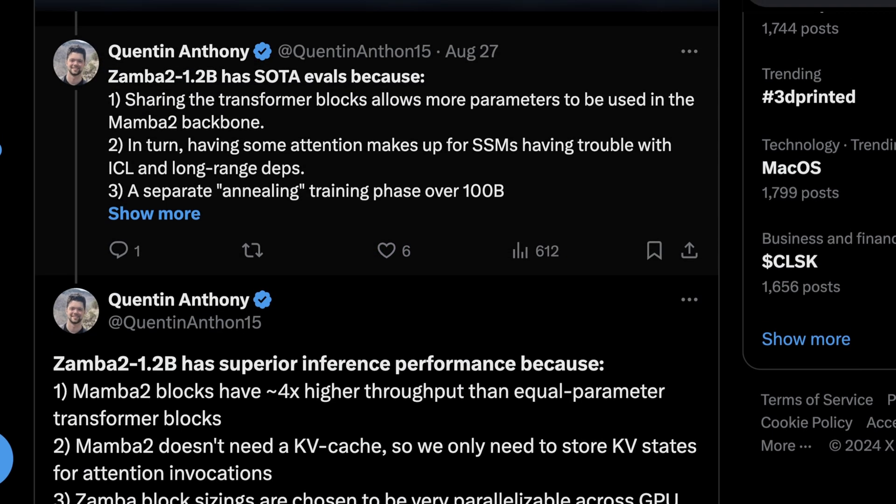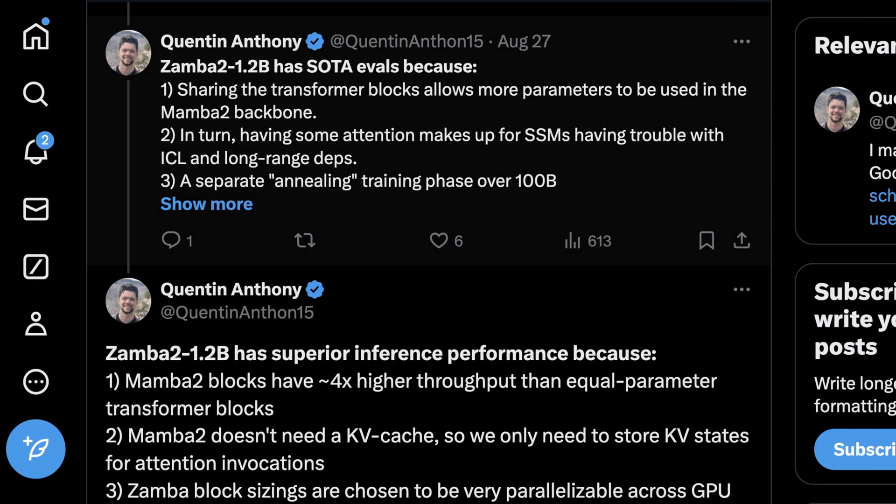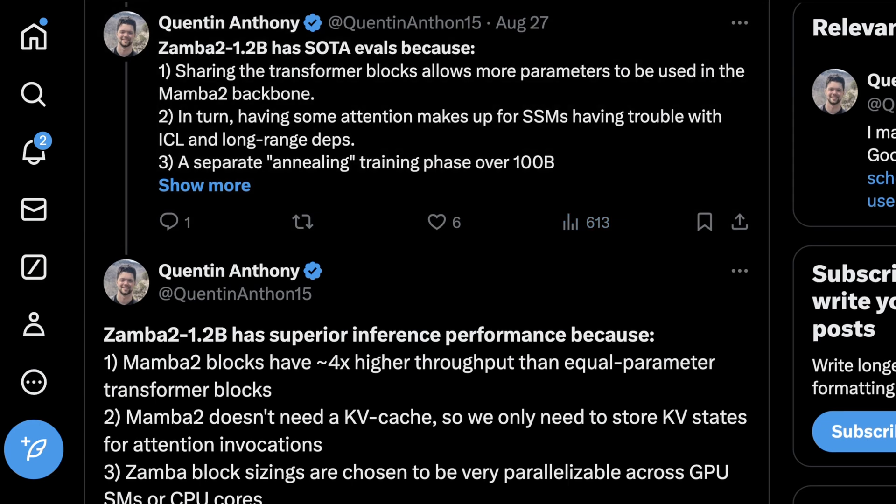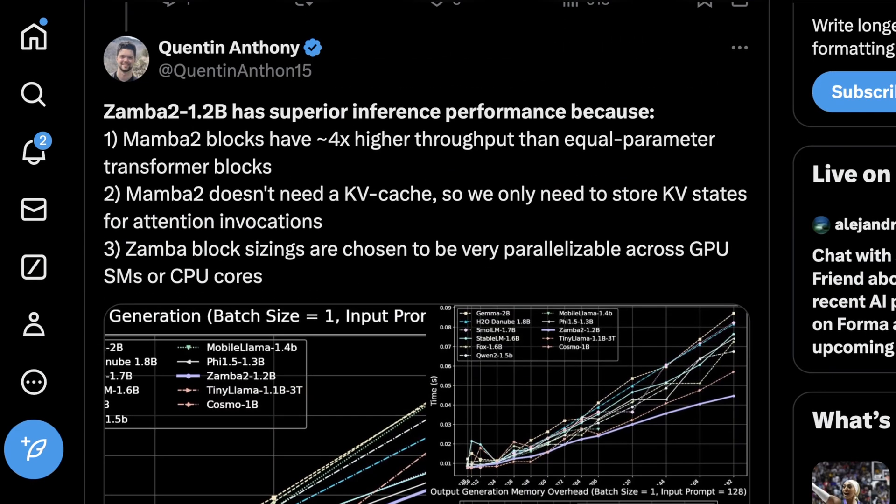According to Quentin, Zamba 2 1.2b performs so well because sharing the transformer blocks allows more parameters to be used in the Mamba 2 backbone. In turn, some attention makes up for SSMs having trouble with in-context learning and long-range dependencies — basically giving the model a better handle on reaching into prior prompts or out-of-distribution inputs. Also, the separate annealing training phase was over 100 billion tokens, bigger than Google thought would be necessary for one of their smallest Gemma models, which is why it did so well in benchmarks.